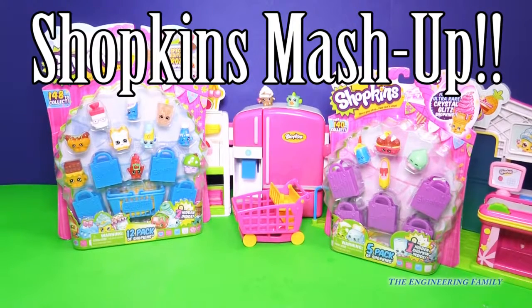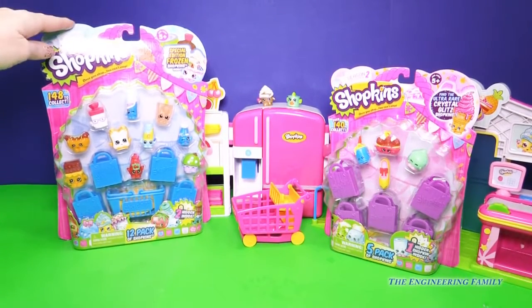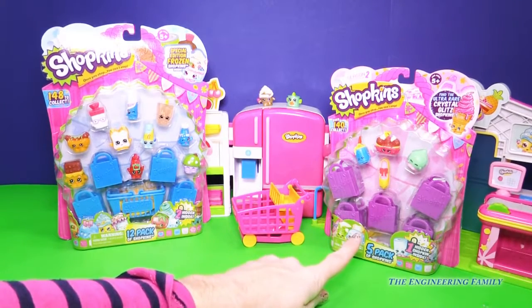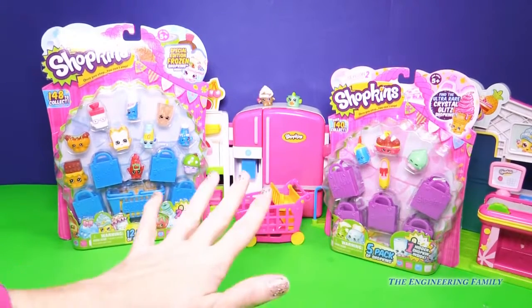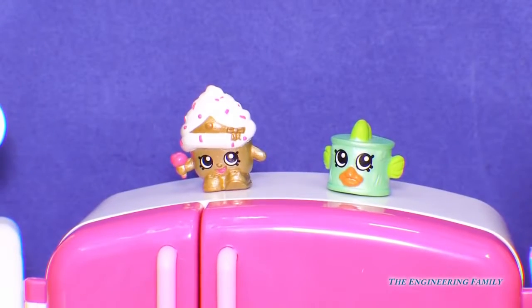Hi everyone! I'm so glad you're here. I was just at Target and this was the last of season one, and they had up one pack of season two, and I just couldn't resist because once you shop you just can't stop. Can you see who's hanging out with us today? Tiny Tuna and Cupcake Queen are gonna be here to witness everything that we open.